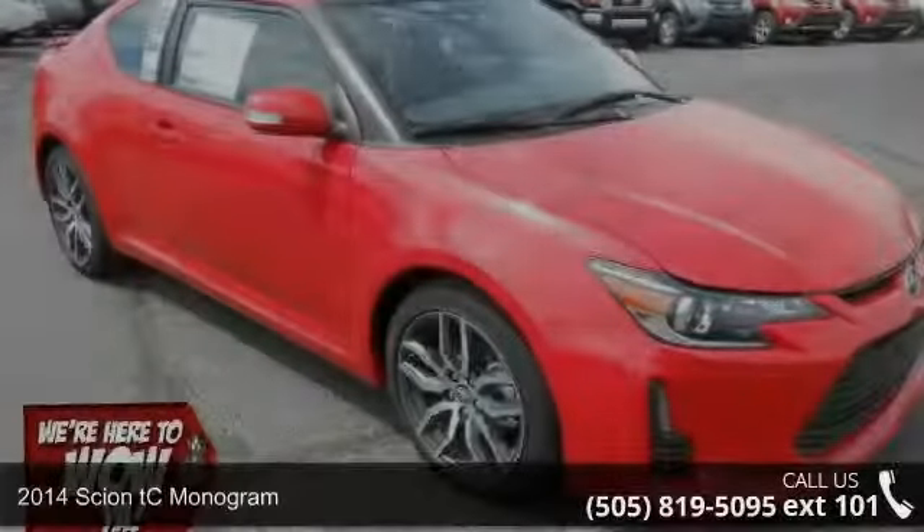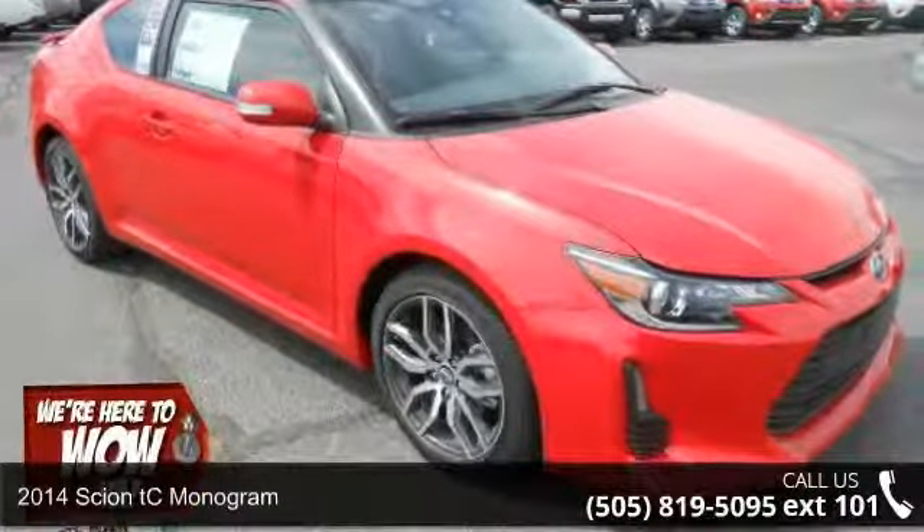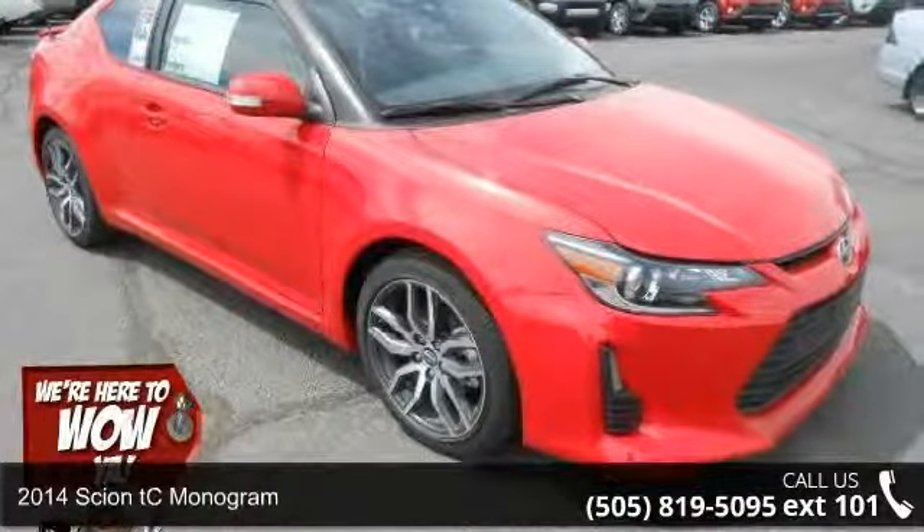Step into the 2014 Scion tC. If you are looking for a first-rate auto, this one could be yours today.